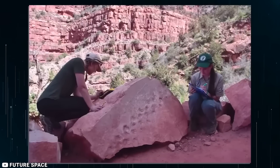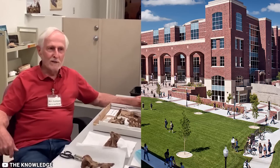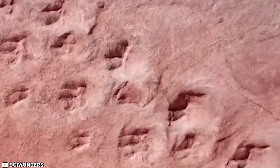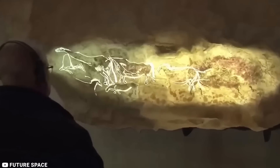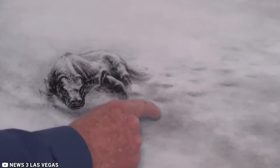Fascinated by the find, he took pictures and shared them with his old friend, Stephen Rowland, a renowned paleontologist of the University of Nevada, Las Vegas. Rowland's analysis of the photos revealed that Krill had stumbled upon ancient fossilized tracks, estimated to be about 313 million years old. These remarkable footprints turned out to be the oldest evidence of vertebrate animals ever discovered in the Grand Canyon.